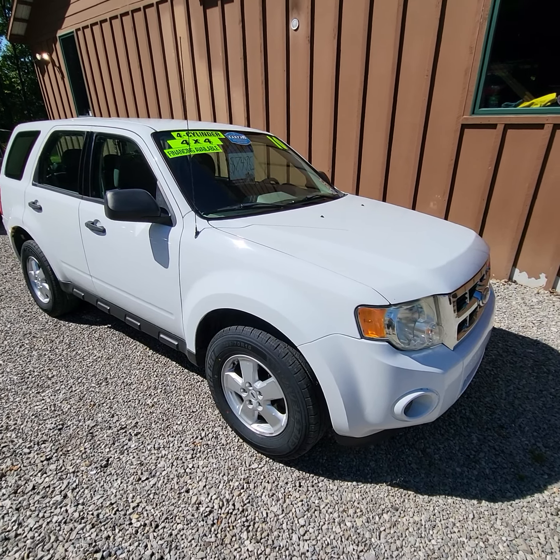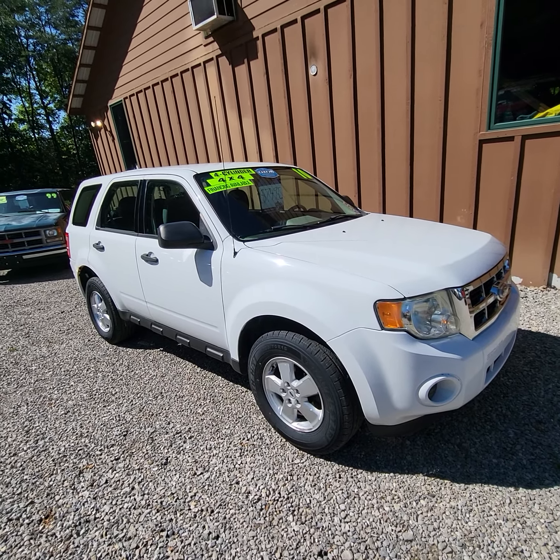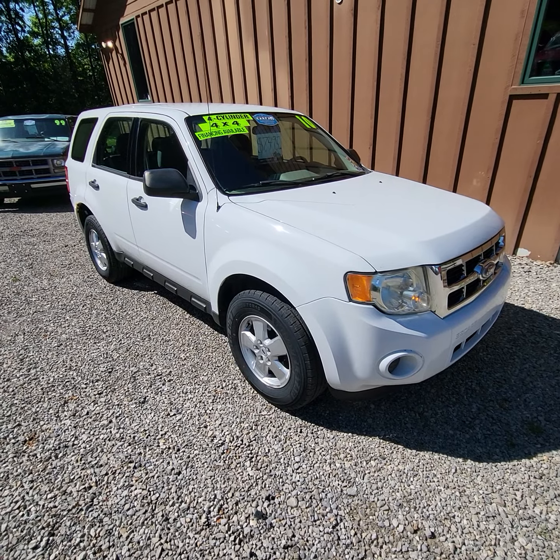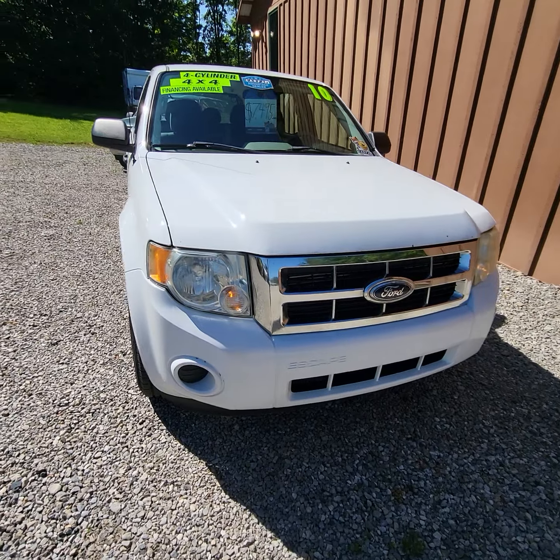Here today we have a 2010 Ford Escape. This is the XLS model. It has the 2.5 four-cylinder engine, four-wheel drive, automatic transmission, and 123,000 miles on this one.